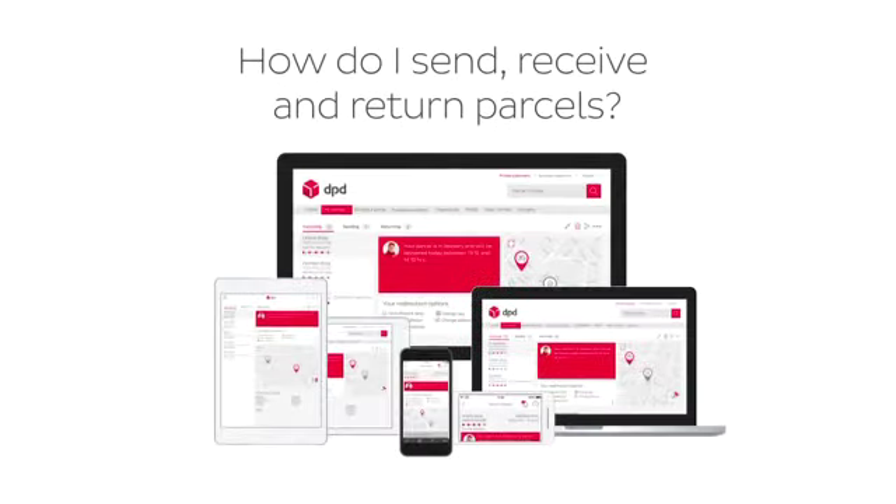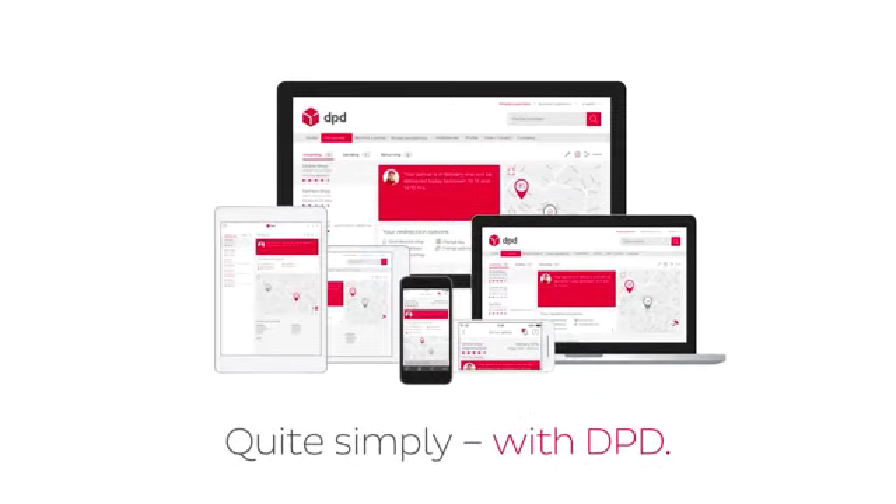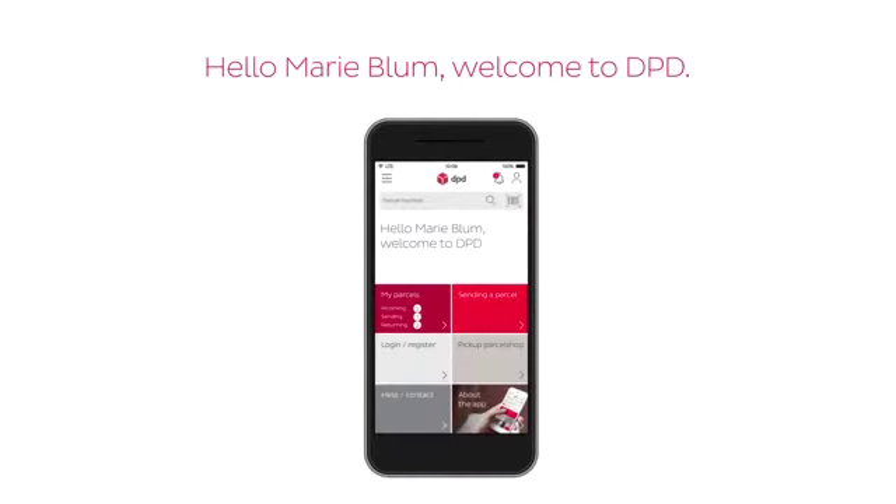Receiving, returning and sending parcels has never been easier. With DPD, I never lose sight of my parcels and never miss a parcel delivery again.